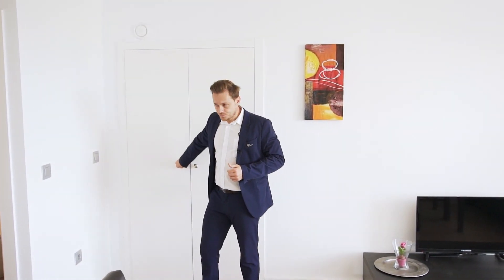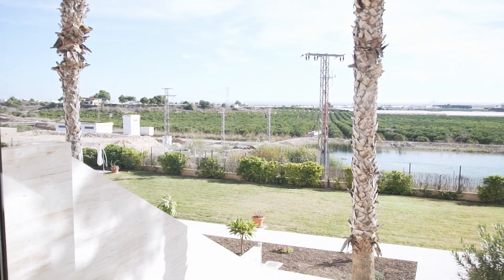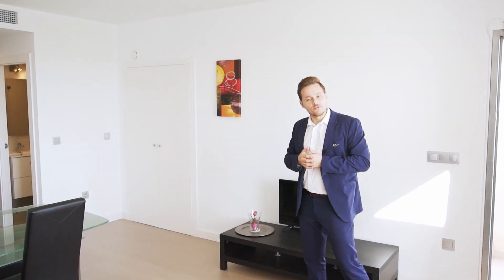Further on we have two bedrooms, two bathrooms and one of the bathrooms is en suite. From the living room, if you're sitting on the sofa or at the dining room table, you have beautiful views all over to the Mar Menor down to Pilar de la Horadada.